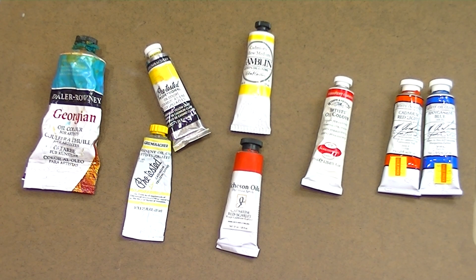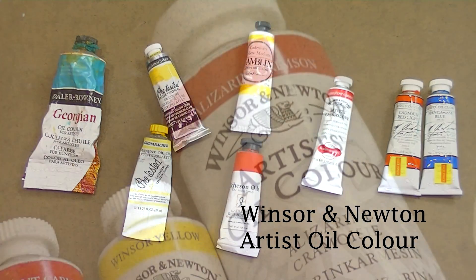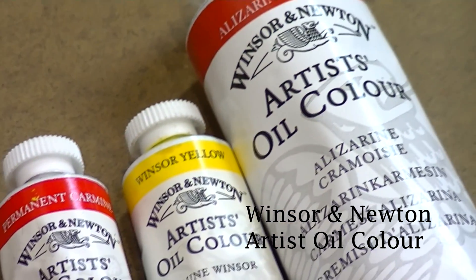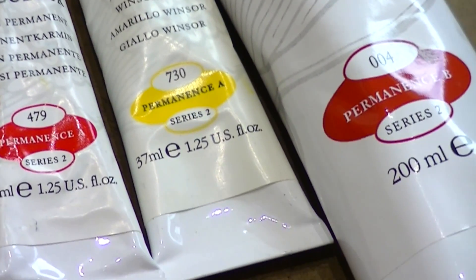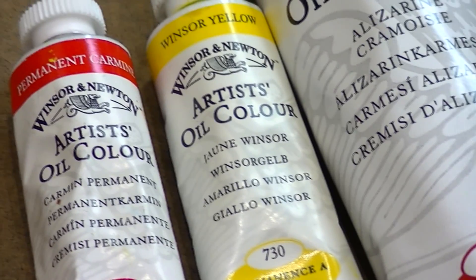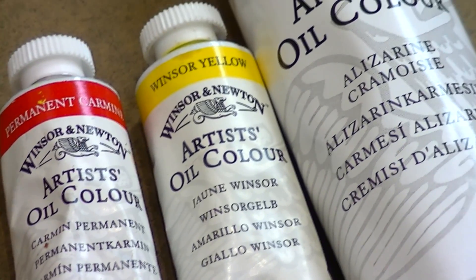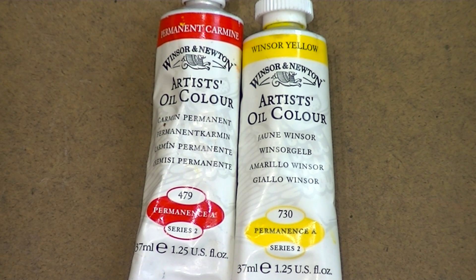Next up, we have a really solid standby: Winsor & Newton. Winsor & Newton is a very high quality brand and extremely popular, so you should be able to find them most anywhere that sells artist oil paints. Winsor & Newton has been a standard brand in my studio for many years. I do tend to try different brands just to see if I can dethrone them, but Winsor & Newton is just a really strong overall brand.